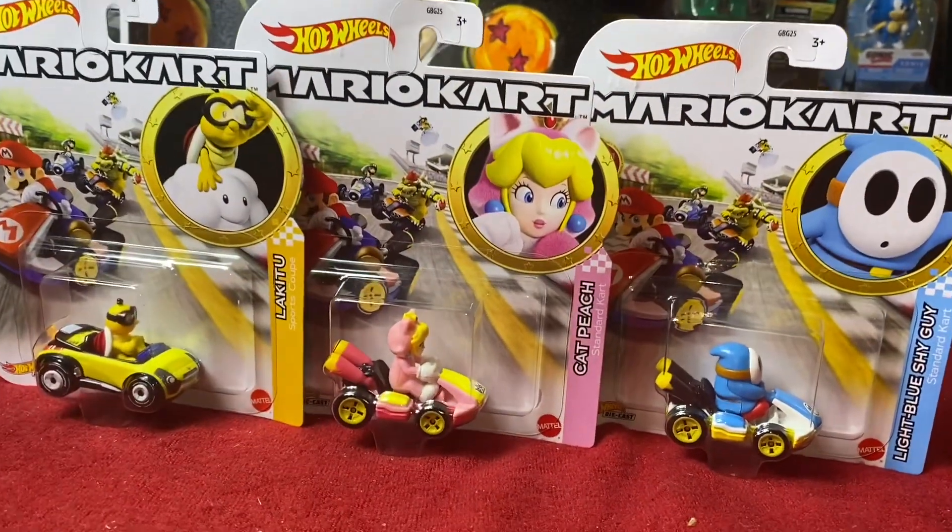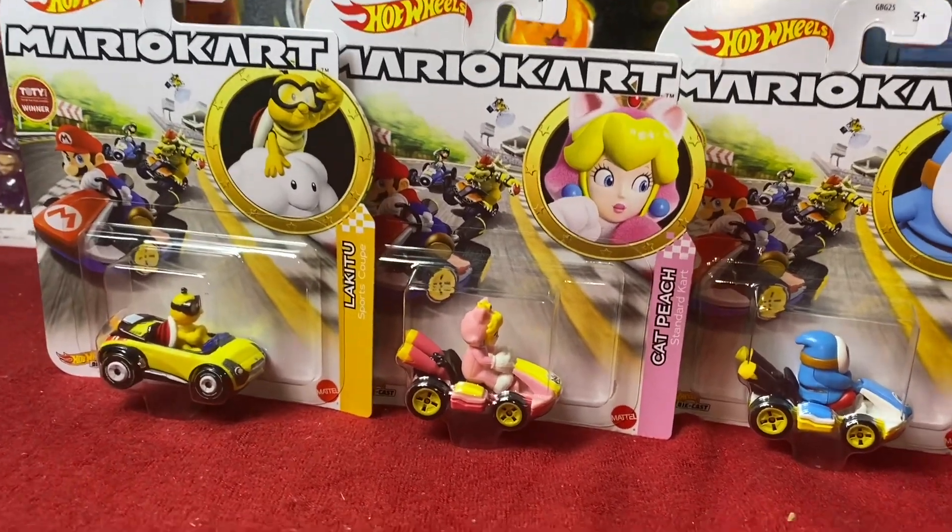Hey, what's up? Margex79 here. We are back again today with another Mario Kart Hot Wheels update.